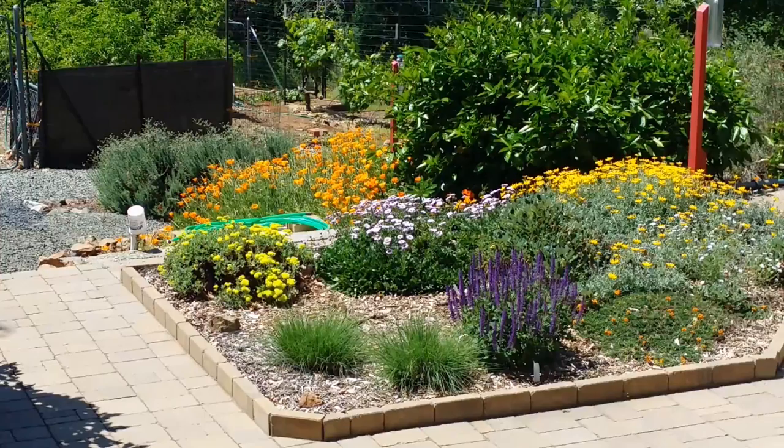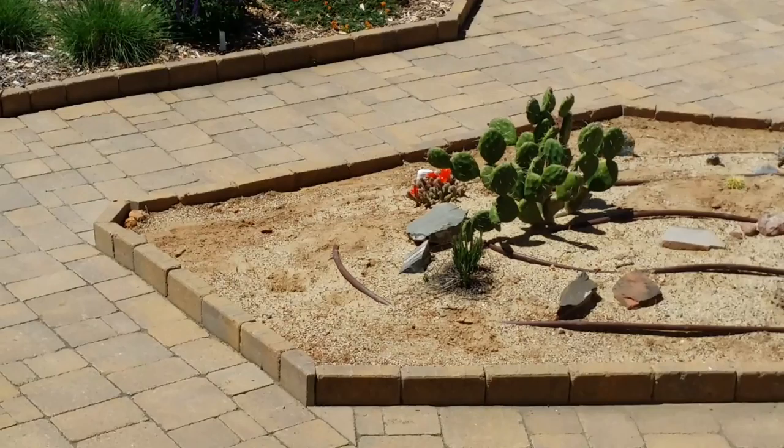There's one cactus in bloom — the orange one down there. They don't bloom over long periods, but they're spectacular when they do.